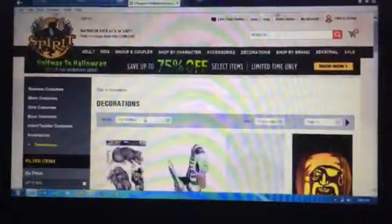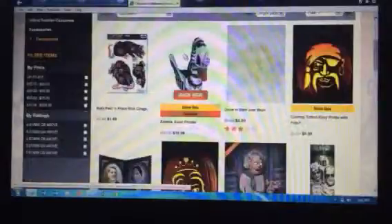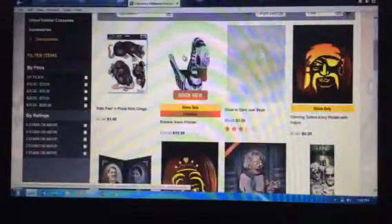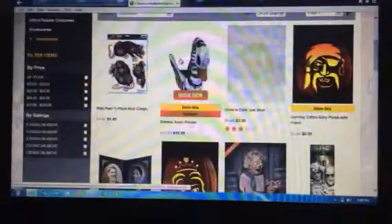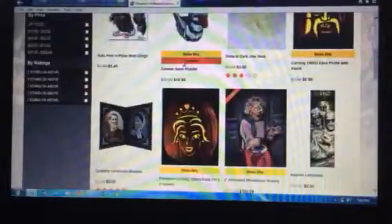So Spirit Halloween — as you guys know on YouTube, they have actually posted a video of a couple props, such as the bunny and Penny and stuff. And I don't know if that will be at Spirit.